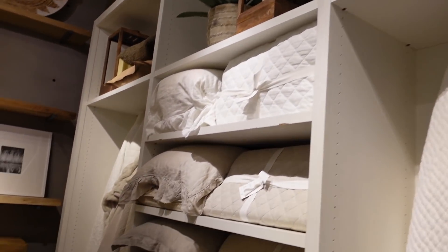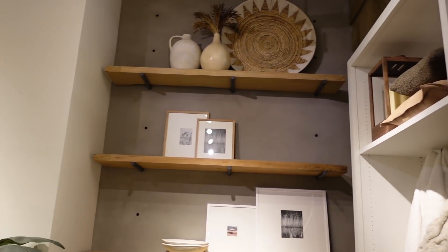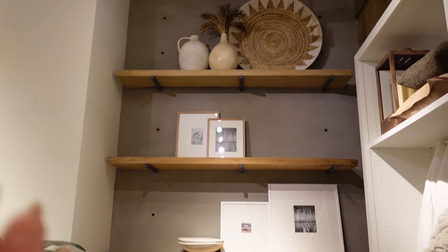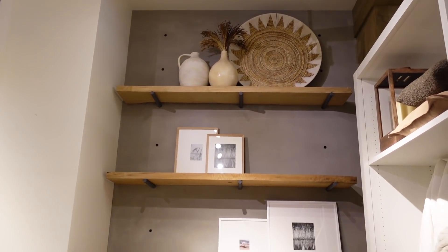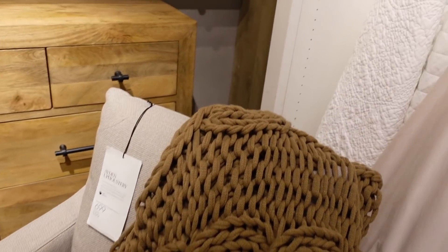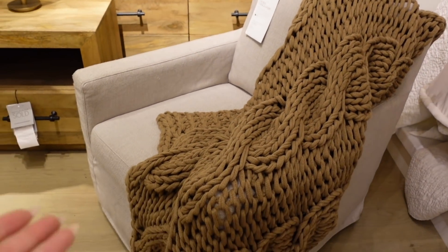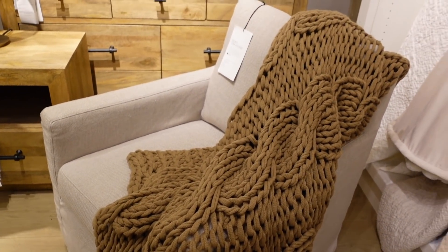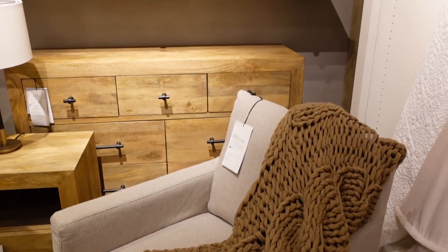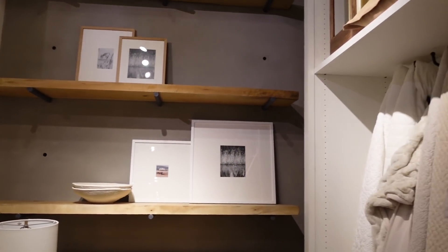We are moving along to bedroom stuff. I really want to start decorating my bedroom. I love how they have the shelvings decorated — just simple, minimal. This throw is amazing. It's almost the same exact material as the Casa Luna throw, and I got it for half the price. So make your way to Tarja for that piece.